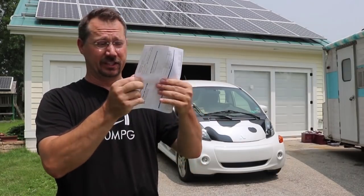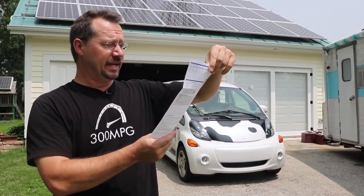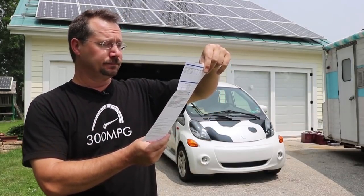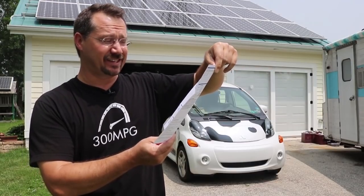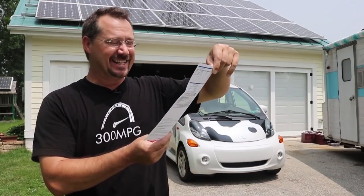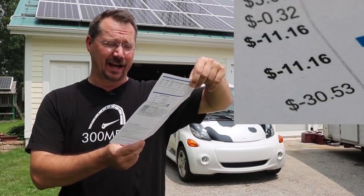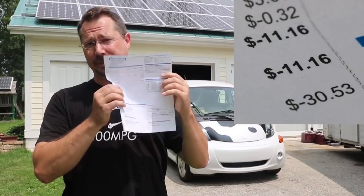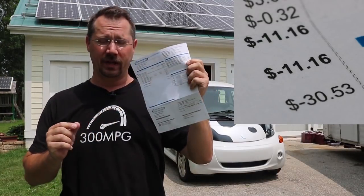So again, this is legitimately my electric bill. I didn't know what it was, but our big number is at the bottom. Current charges: negative $11.16, and my account balance: negative $30.53. So there you have it. This month the power company owes me 11 bucks, and because of that and last month, they owe me almost 30.